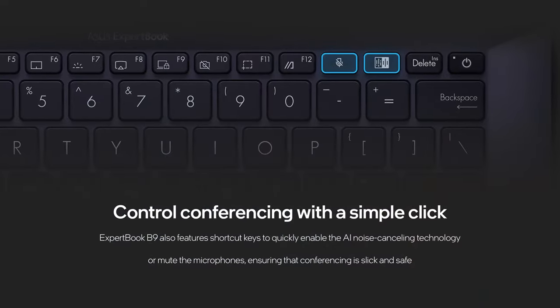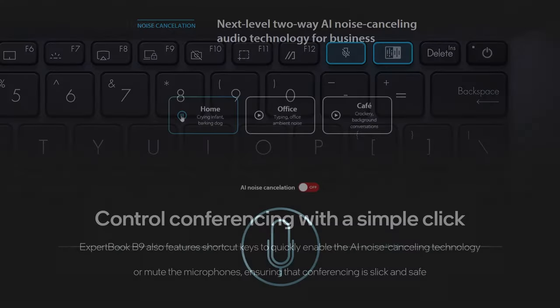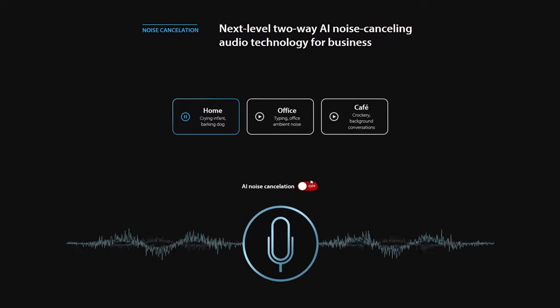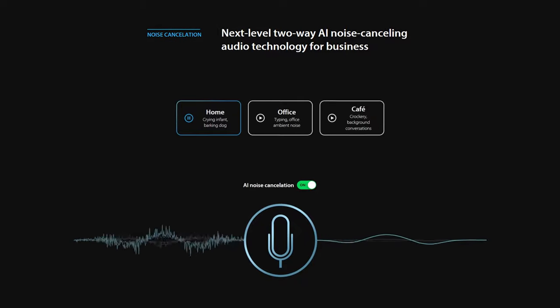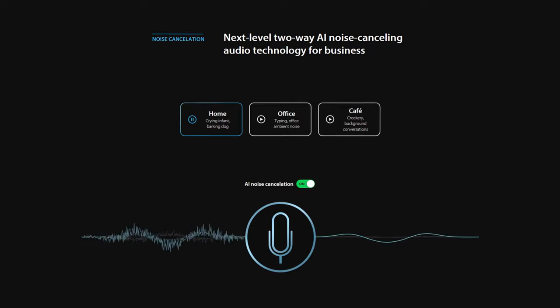Software-wise, ASUS offers one of the most sophisticated AI-controlled noise cancellation algorithms. And what makes it even better is that it works both ways. This allows you to have pristine quality conversations, with it being able to suppress constant noise like that of an airplane you're flying with, or high-pitched ones like a baby crying.